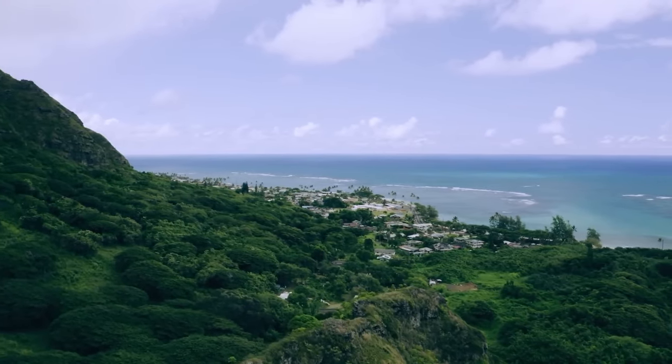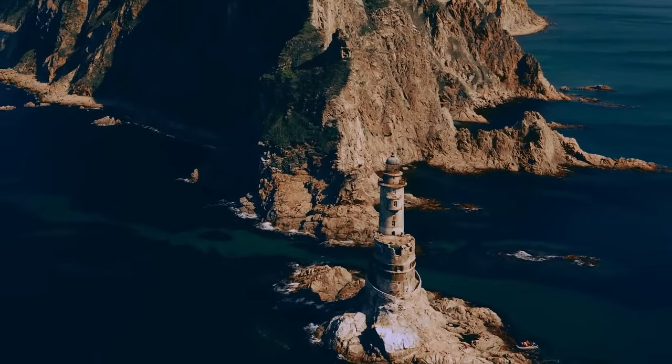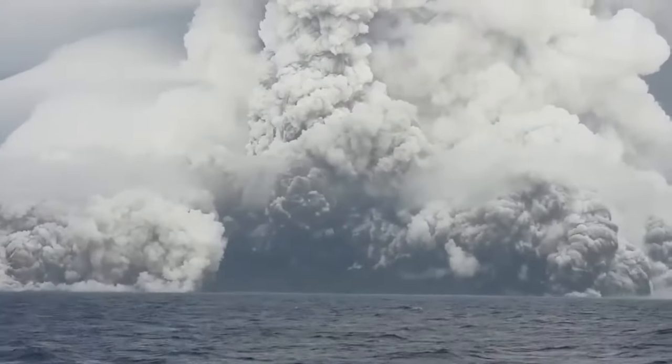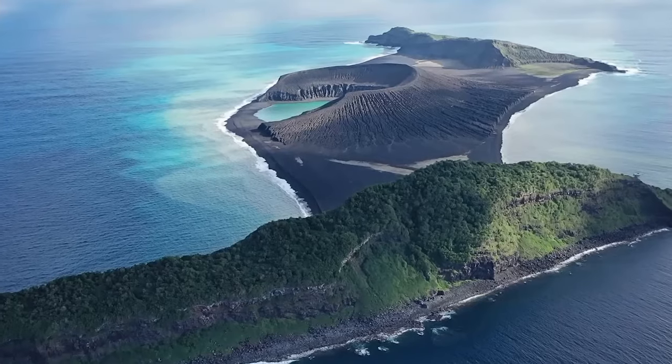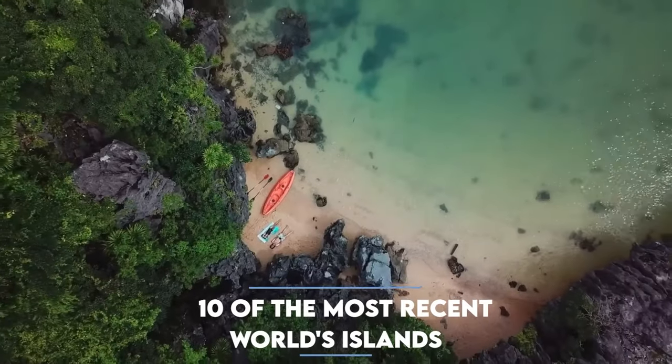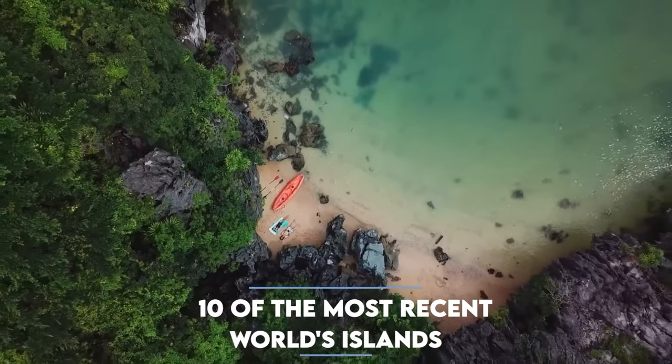While it may not always be apparent, the Earth undergoes constant transformation, with shifting sands, erosion, and volcanic activity continually shaping the landscape. These natural processes lead to the formation of new islands. In today's video, we are exploring 10 of the most recent additions to the world's islands.